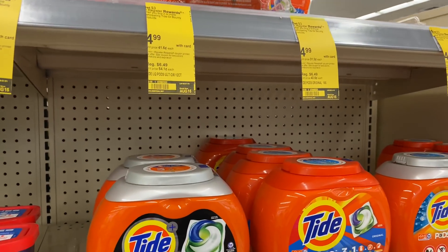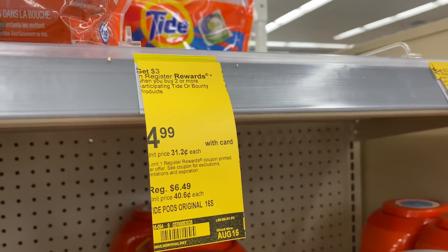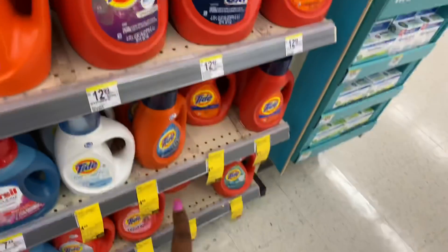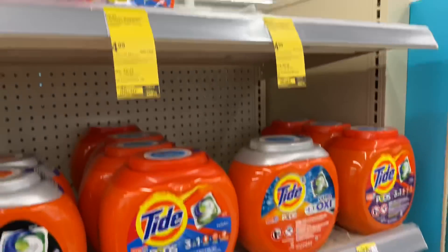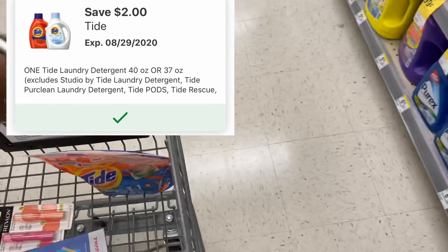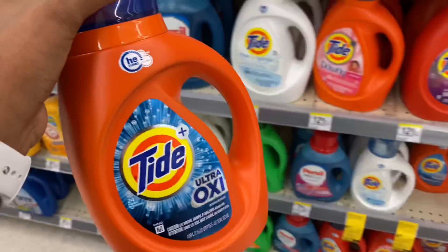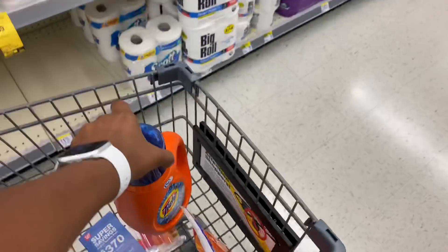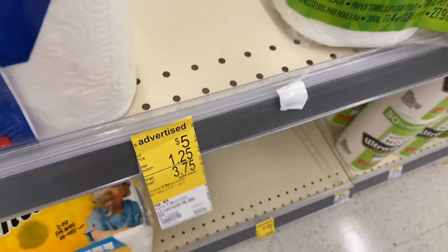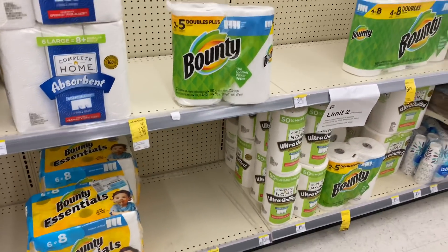The next deal is on the Tide or the Bounty — they're $4.99 and when you buy two you'll get back a three dollar registry reward. I'm going to pick up the Tide Pods and the Tide detergent. I have a two dollar off digital coupon for the pods and a two dollar off digital coupon for the detergent. After using those coupons I'll pay $5.98 out of pocket and get back three, making them $2.98. If your store has Scott, we still have that $1.25 coupon in the IVC booklet.